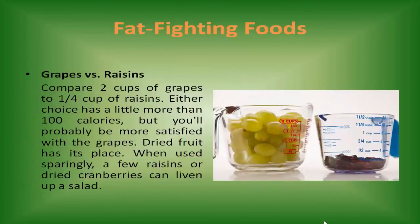Grapes vs. raisins. Compare 2 cups of grapes to one quarter cup of raisins — either choice has a little more than 100 calories. But you'll probably be more satisfied with the grapes. Dried fruit has its place; when used sparingly, a few raisins or dried cranberries can liven up a salad.